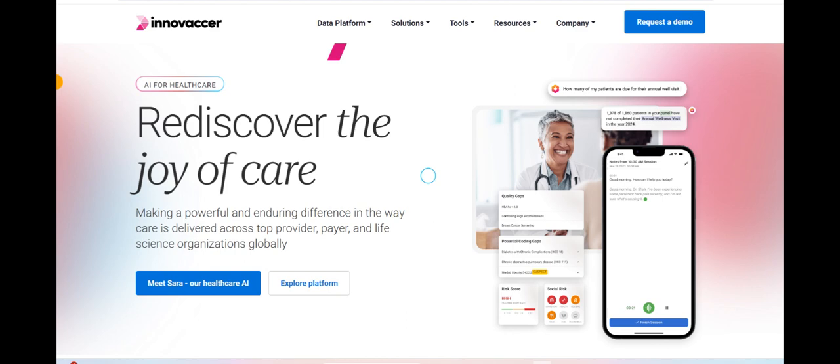One notable positive aspect of Innovacr is its focus on interoperability, enabling seamless integration with existing systems and data sources within healthcare organizations. This interoperability facilitates the exchange of information across different platforms, ultimately enhancing collaboration and efficiency among healthcare professionals.